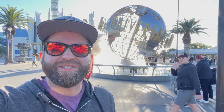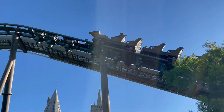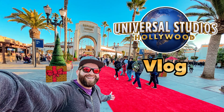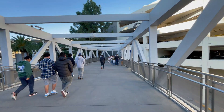Hi everyone, my name is Kevin and welcome to Exploration Theme Parks. Today I'm at Universal Studios in Hollywood, California. It's going to be a quick day, but I'm mainly here to check out the construction update on the new Fast and Furious roller coaster, and get on a couple of rides. Making a walk from the parking structure to the park — need to walk through CityWalk first.